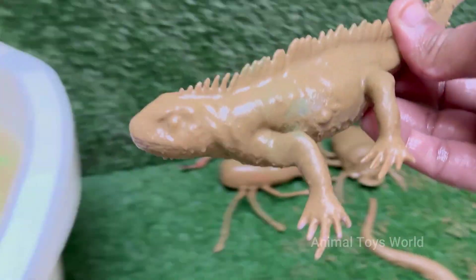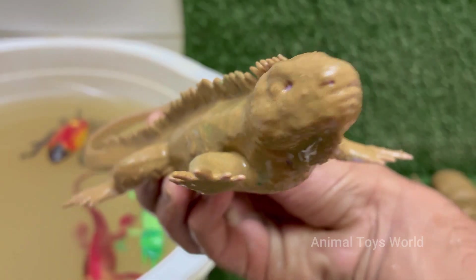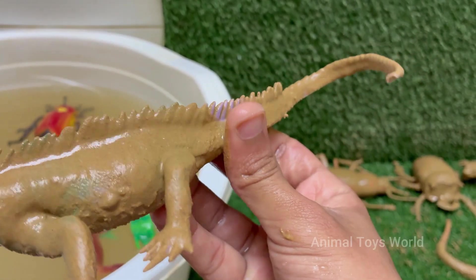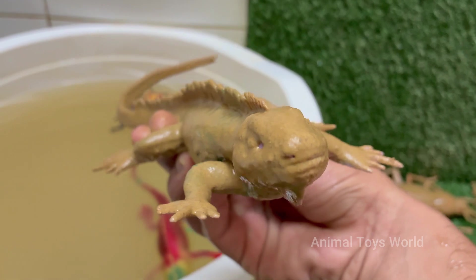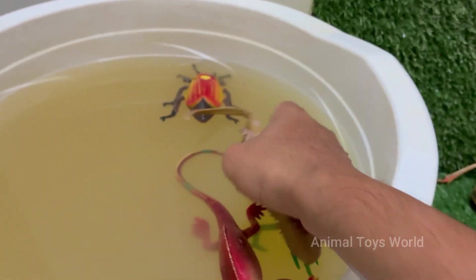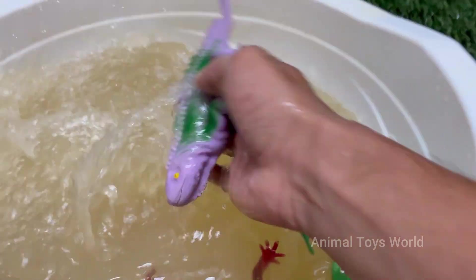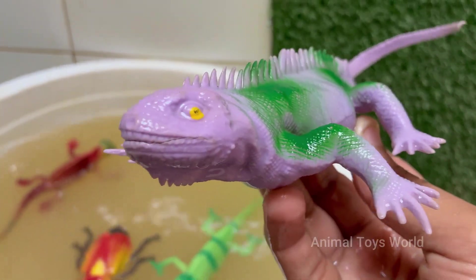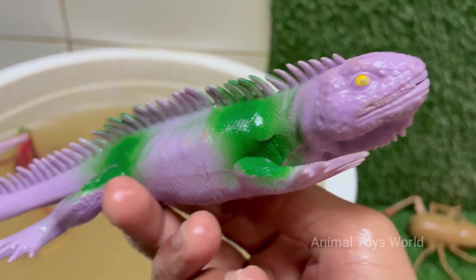Adult iguanas are almost strictly herbivores, meaning they eat plants. Their diet consists of leaves, flowers, fruits, and buds. Young iguanas may occasionally eat insects, but adults rely on vegetation. Iguanas are excellent climbers, using their sharp claws and strong tails to grip trees. They are also surprisingly strong swimmers.